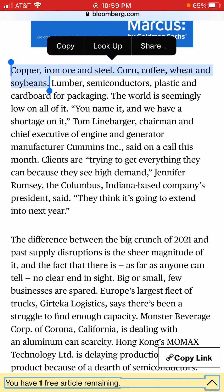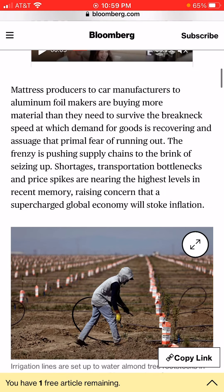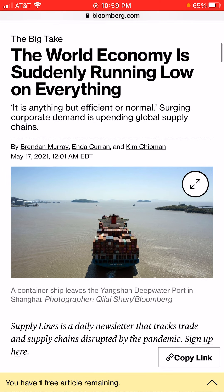Conveniently enough for Bloomberg, they happen to license a coffee index, and there's an exchange traded note based on it. So for investors looking to bet on coffee in light of the current shortage, there's a way to do it — the symbol is JO, as in a cup of Joe.